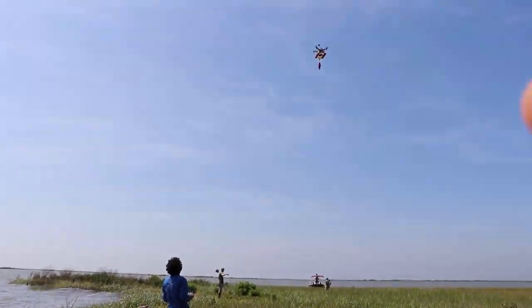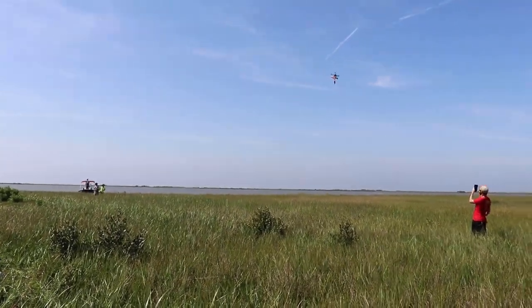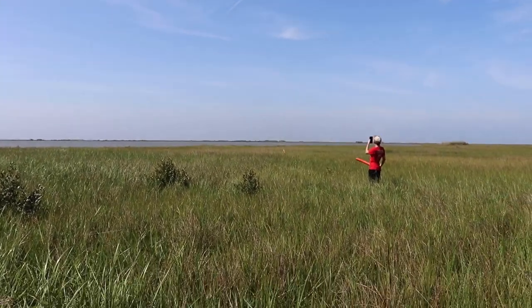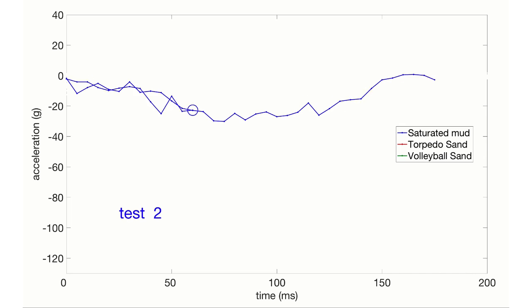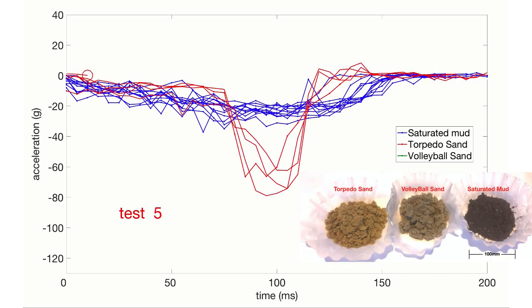In our paper, we present first steps toward an automated solution. We explored dropping darts containing sensitive accelerometers into the soil. The accelerometer recordings enable distinguishing soil types.